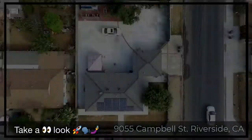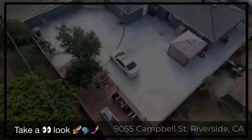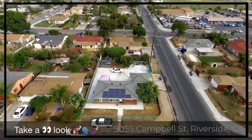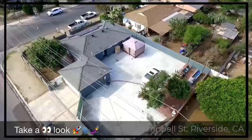Hello and welcome to this listing in the city of Riverside — 9055 Campbell Street in Riverside. This property offers three bedrooms, two baths, open-concept living room and kitchen, and sits on a corner lot.